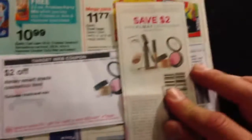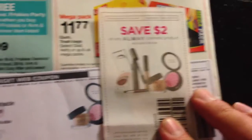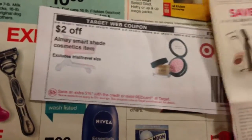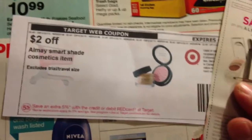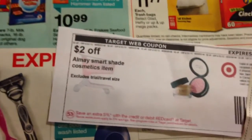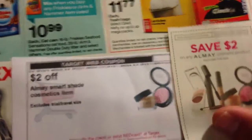This next one is this Almay product. You use this $2 coupon plus the Almay Smart Shade — you've got to buy the Smart Shade cosmetic item. I think these are a little bit more expensive than the $5 eyeshadow stuff, but it's something I'm going to look into to see if I'm going to purchase this for my family.